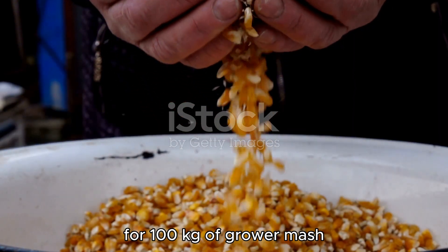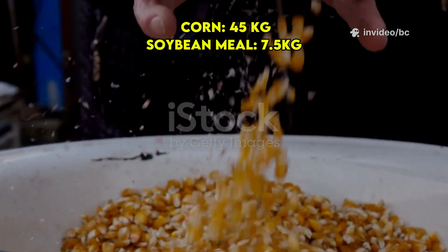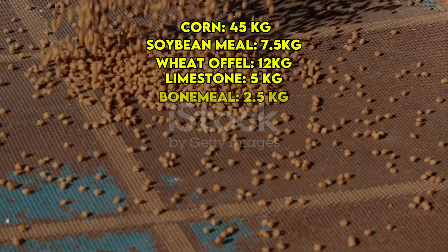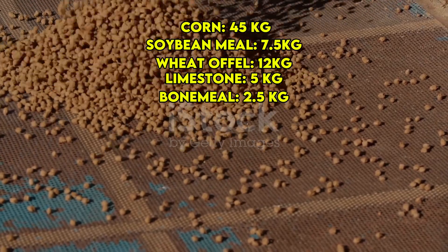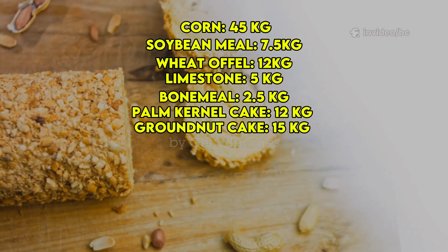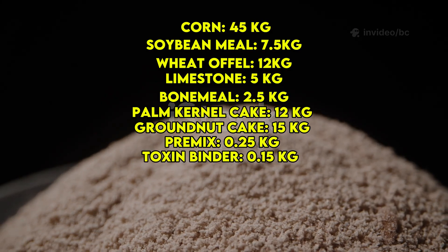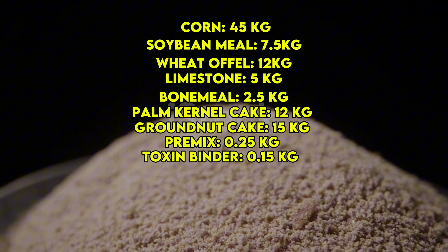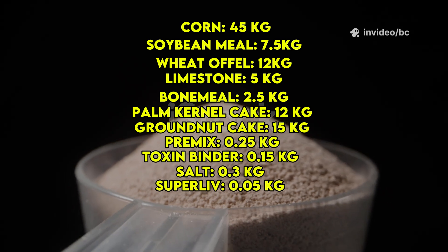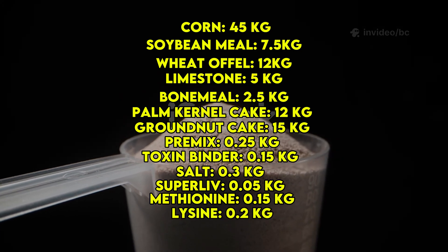For 100 kilograms of grower mash, use 45 kilograms corn, 7.5 kilograms soybean meal, 12 kilograms wheat offal, 5 kilograms limestone for calcium, 2.5 kilograms bone meal, 12 kilograms palm kernel cake for additional energy and fiber, 15 kilograms groundnut cake for protein and fats, 0.25 kilograms premix, 0.15 kilograms toxin binder to prevent mold toxins, 0.3 kilograms salt, 0.05 kilograms super live for liver health, 0.15 kilograms methionine, and 0.1 kilograms lysine.